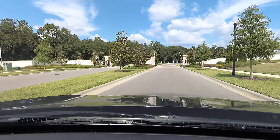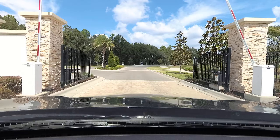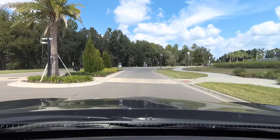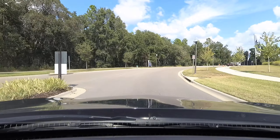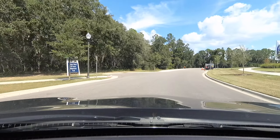You can see this community does have a gate, which is definitely something nice to have. After it is all built up, that gate will be shut. Home builders just keep it open because of all the construction that is going on.